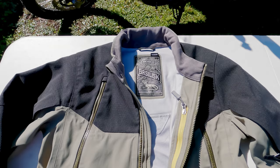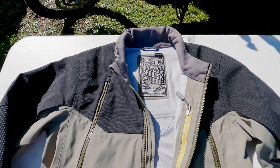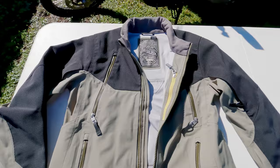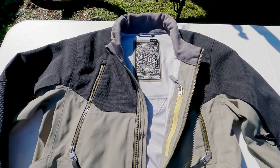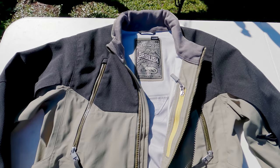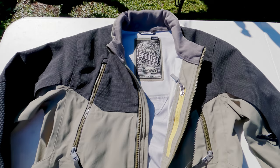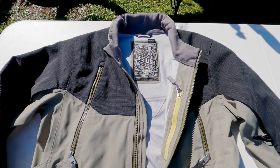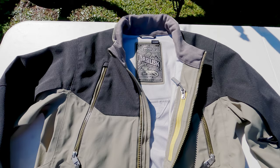I went to my local BMW dealer, which carries Klim gear, and tried on several Klim jackets — more heavy duty touring, adventure travel, all-weather jackets. While they were very nice and expertly constructed with the best materials, they were extremely heavy and felt very restrictive and hard to move in. Especially for travel in Latin America where I get hot easily, I thought I would be extremely uncomfortable in those jackets.